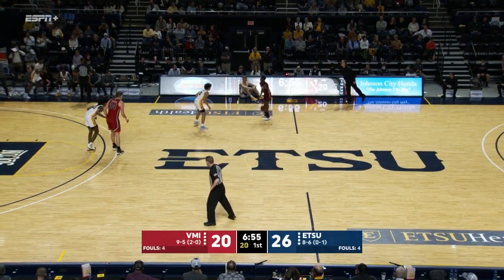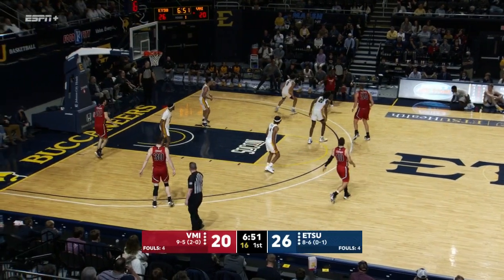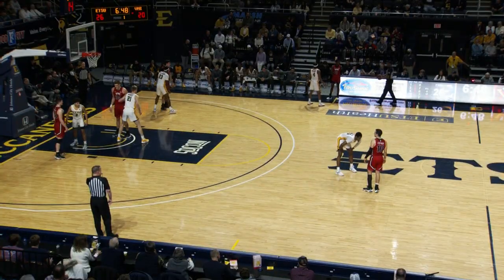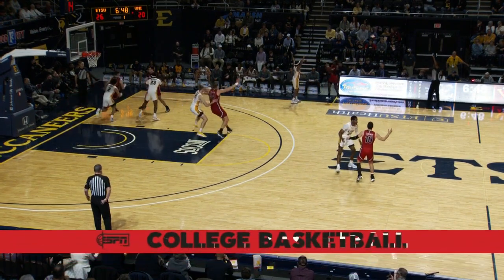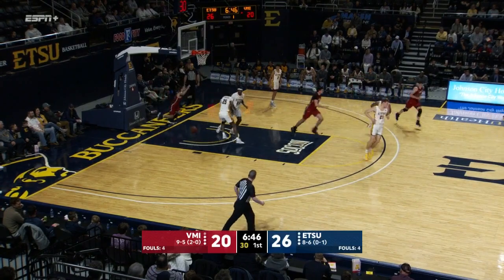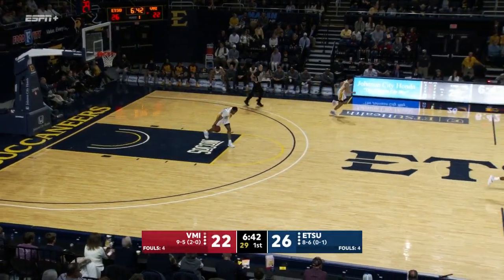For the up-and-down style of game this is, a lot of shots just aren't dropping for both sides. Jake Stephens from Newport News, Virginia — prior to a stop there, earning a first-team All-State award at Walsingham High School in Williamsburg, Virginia. And it didn't take VMI long to cut further into this lead. Camden Kerfman off the inbound gets it down to four.